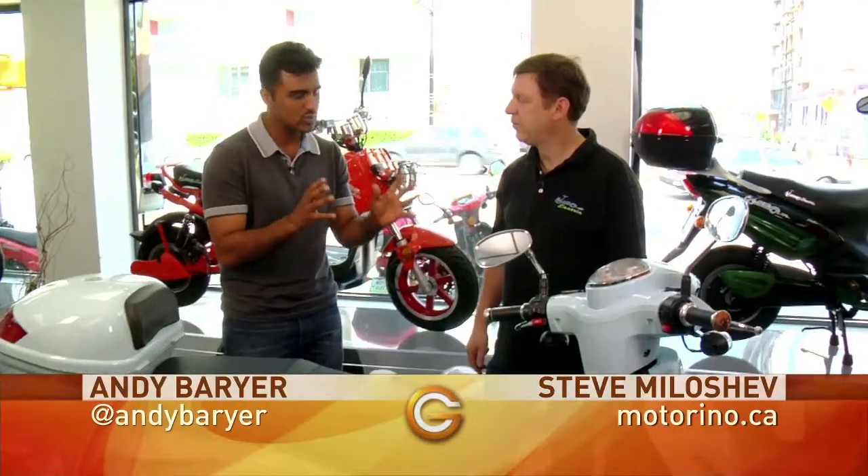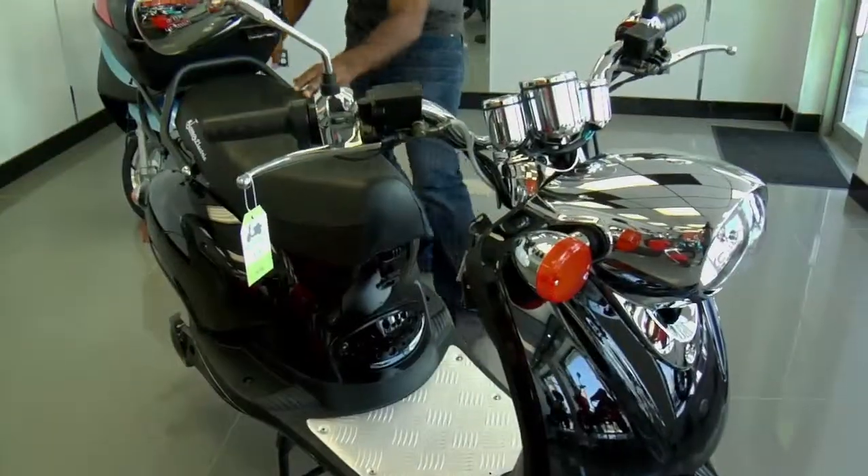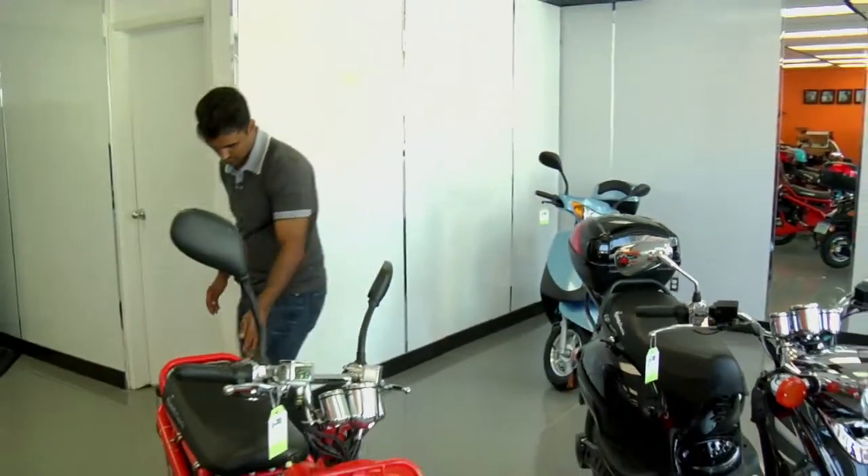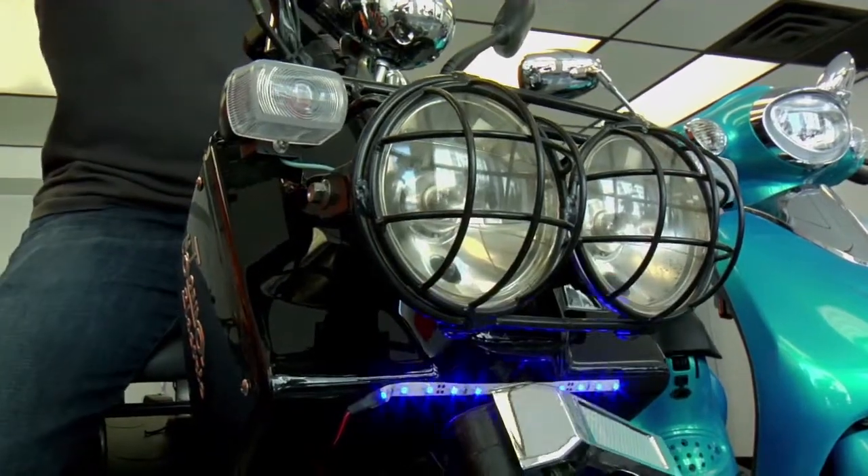Now Steve, I understand there are two different types of scooters. Can you tell us a little about that? That's right. We have scooters in the shop that are going up to 32 kilometers an hour, and basically they're under the same category as the Motor Assisted Cycle you tried.